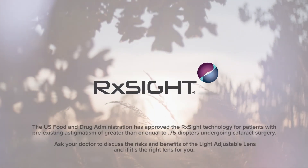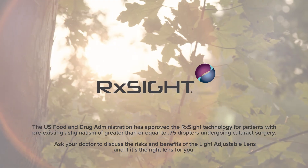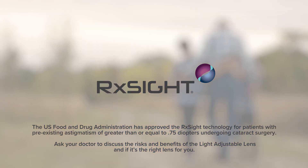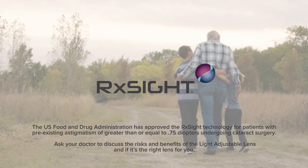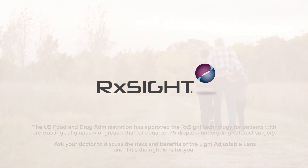The U.S. Food and Drug Administration has approved the RxSight technology for patients with pre-existing astigmatism of greater than or equal to 0.75 diopters undergoing cataract surgery. Ask your doctor to discuss the risks and benefits of the light adjustable lens and if it's the right lens for you.